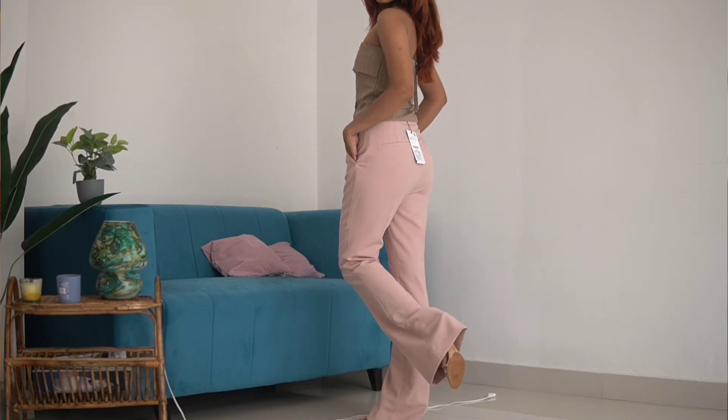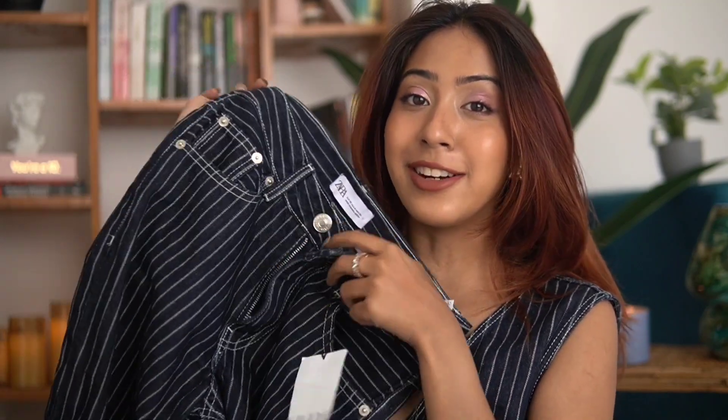These pants are mid-waist by the way, which I love right now — I prefer mid-waist over low waist. So that was it for today's video! Let me know which piece was your favorite. Mine is definitely the jeans — and I loved the vest too. I loved everything actually except the pants, which I'm going to return. Hope you guys liked the video and I'll see you in my next one — bye!